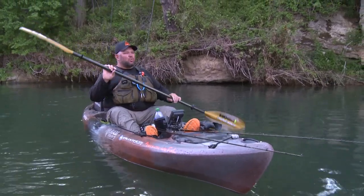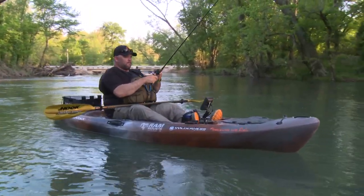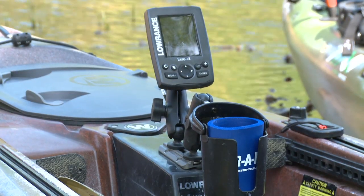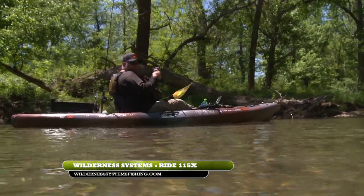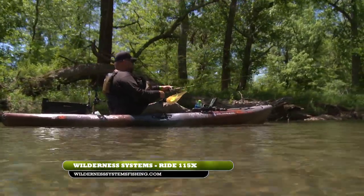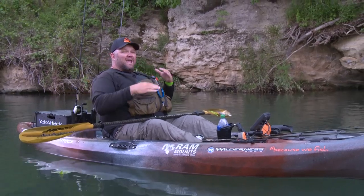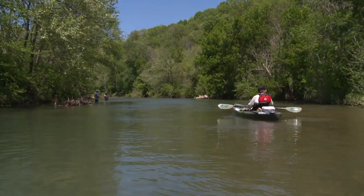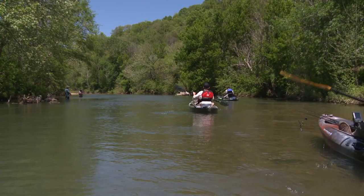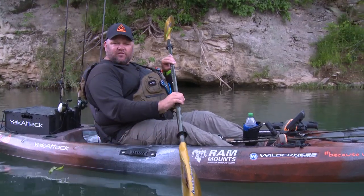We're in the final stretch of this backwoods Tennessee river expedition and we got about three miles to go. The light's starting to drop so we got to hustle. JG and Nick are fishing out of the Standard Rod 115, and I'm fishing out of the Rod 115 X with the removable center console. It's an 11.5-foot boat, 33.5 inches wide — super stable. The seat adjusts 4.5 inches, so if you've got a lot of gear or a heavy payload, you can adjust to help the boat maneuver. Fishing these super shallow rivers, leveling out your payload lets you float through skinny spots without dragging. The Rod 115 and Rod 115 X from Wilderness Systems are the ultimate river fishing boats — check them out at wildernesssystemsfishing.com.